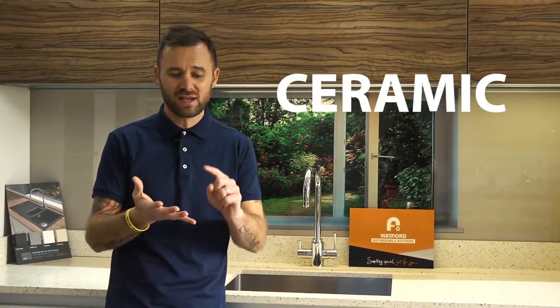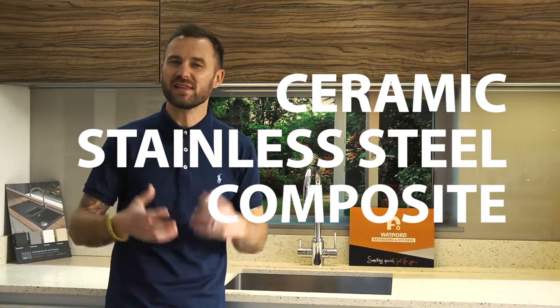Today we're going to talk about how to choose the right kitchen sink for your kitchen. There are a few elements we need to consider — one being the actual design itself, but also the material of the kitchen sink, which is ceramic, stainless steel, and composite — those are the main materials.